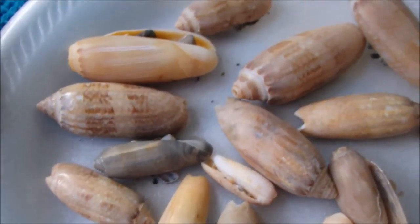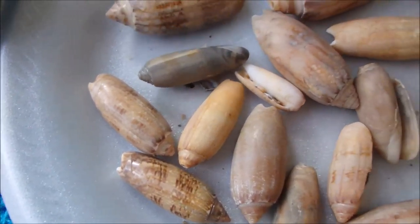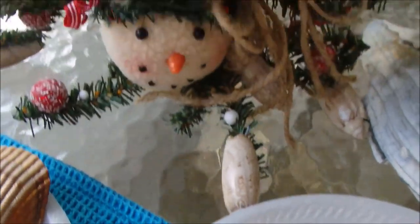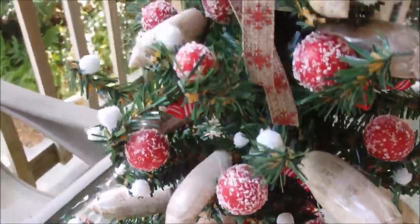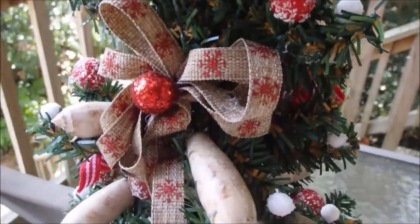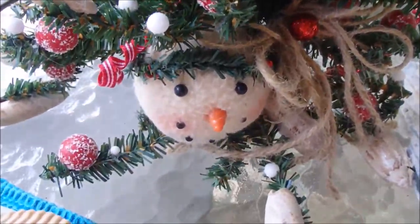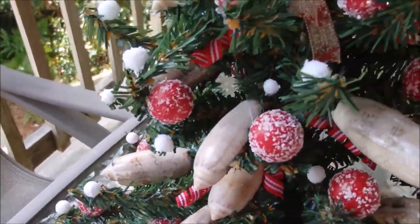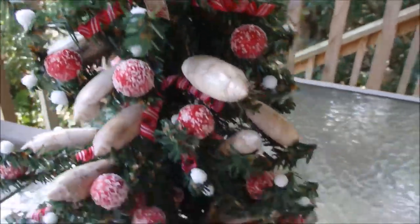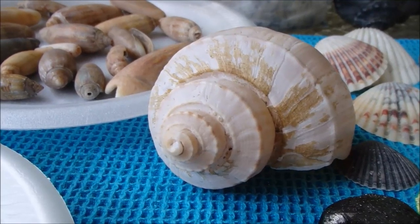Olive shells — I always pick these up, as they're really pretty to start with, but you can also use them in craft projects. Here's an example: check this out — a little Christmas tree that you can make with a little hot glue, ribbon, and olive shells. I think I'll be putting some of these olives into my craft this Christmas. I had an absolutely wonderful time. Thank you for watching.